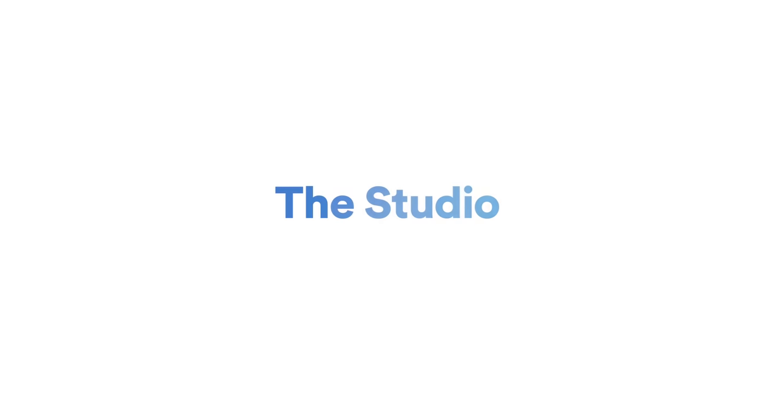Let's now look at the studio itself. We'll start with a little tour of the whole place, then break down all the different setups: the working setup, the podcast setup, the YouTube video filming setup, and the live streaming setup — all in this one room, which admittedly is kind of small but seems to get the job done.